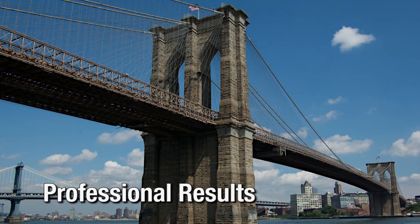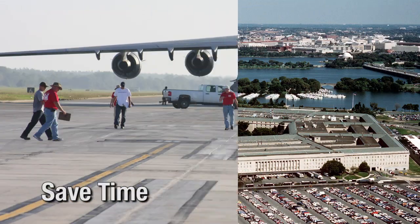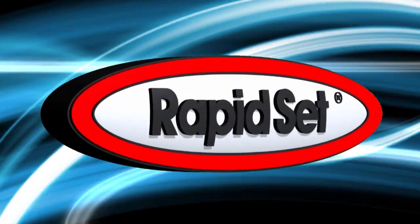When you want professional results, proven performance, and when time matters, choose RapidSet.